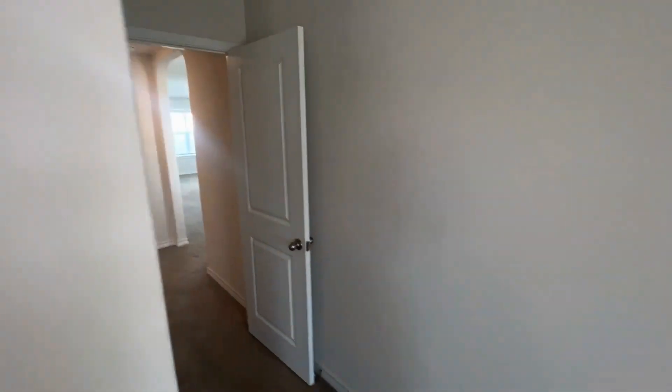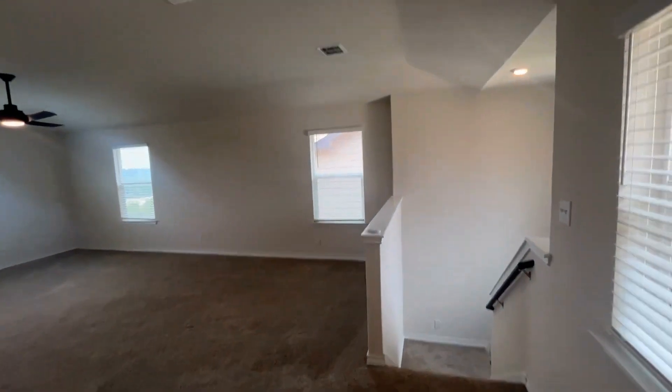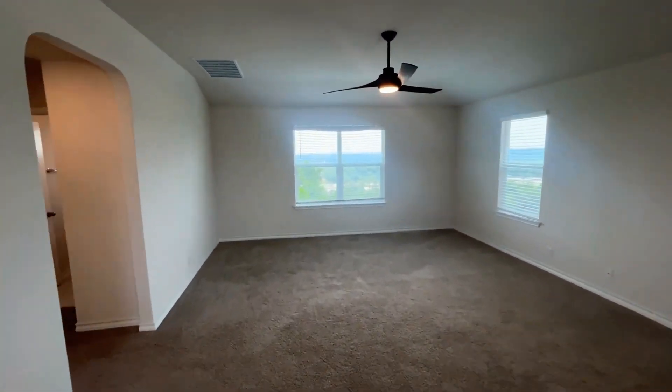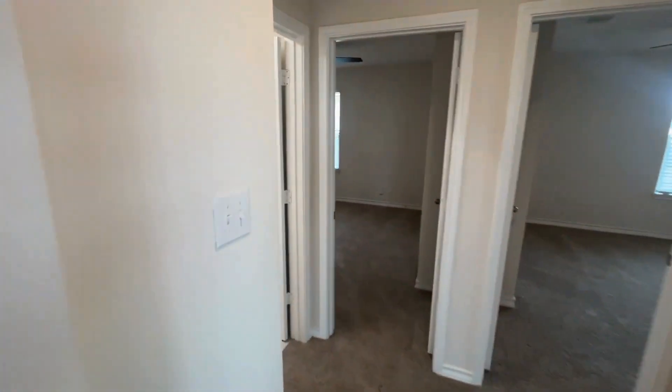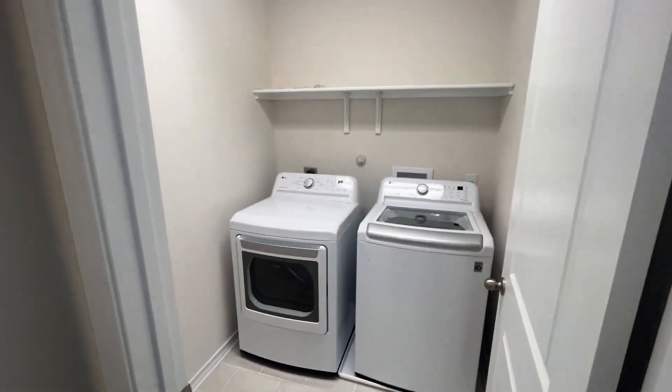Walking back through the primary bedroom we enter back into the loft. You can see this home really does have some high ceilings up here, and again there's a beautiful view of the back of the home. Down this hallway is going to be your utility room, so you do have upstairs laundry.